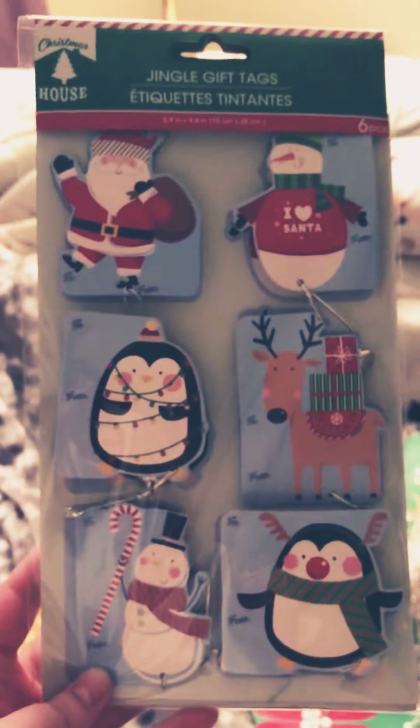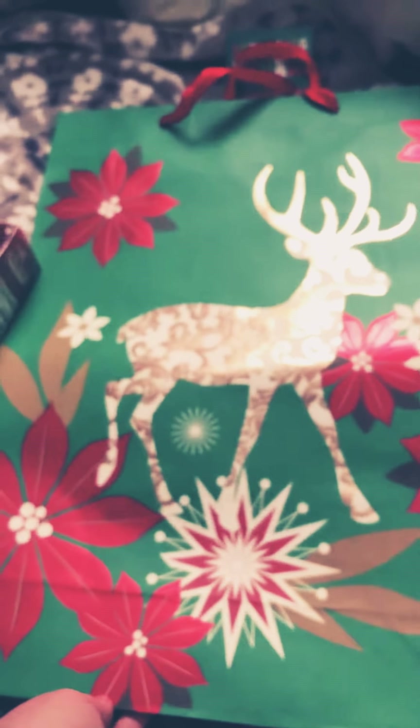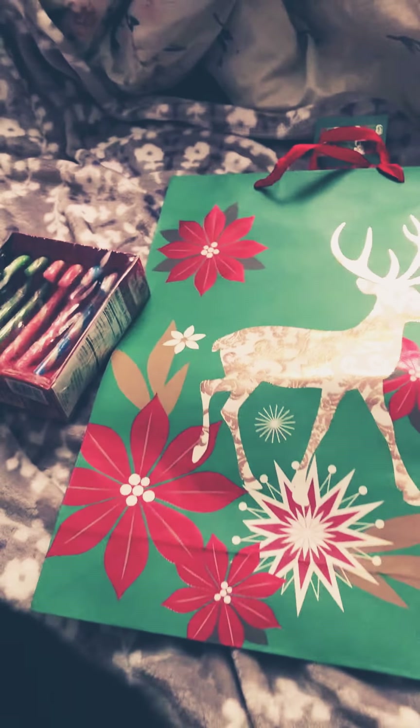And then we got these that she loves to be playing with — these little tags. They have little jingle bells on them for Christmas gifts. Then I got this gift bag; I do have some already but I just grabbed another one in case. And then on to Amazon.